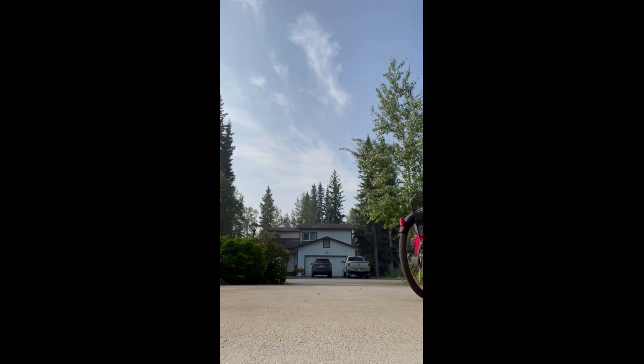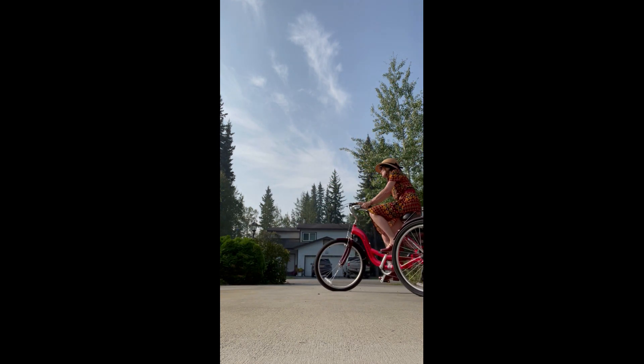The Bella Mary Janes are easy to style. More outfit ideas on the blog tomorrow.